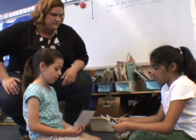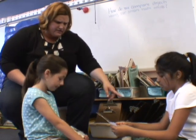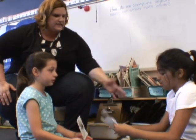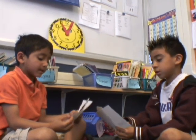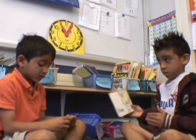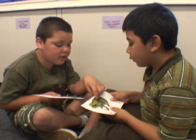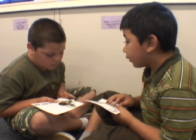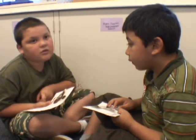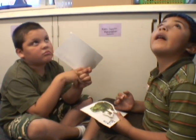Sit knee to knee. So girls, can you think of a sentence to use? The spider is smaller than the ostrich. Can you say it again a little bit louder so Nikita can hear you? The spider is smaller than the ostrich. Nikita, can you think of a sentence? Is this wider than the frog? Or is the frog wider than the duck? Do you agree with him, Mario? Do you disagree? Do you think that the frog is wider? Joseph, is the frog wider than the duck?